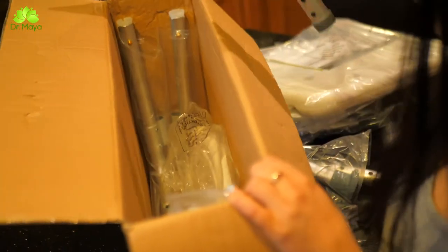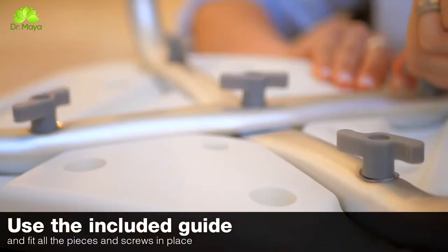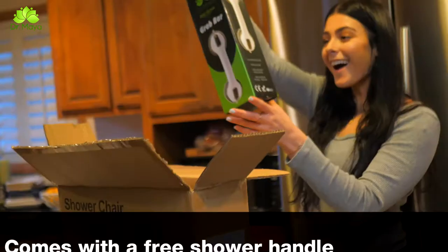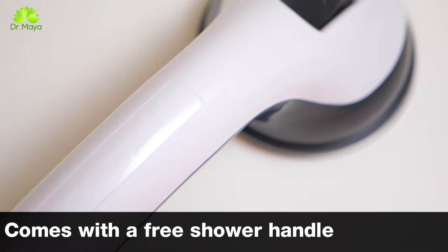Everything you need to assemble is already in the box — no special tools required. Just use the included guide, fit all the pieces and screws in place, and you will have your chair ready to use in less than five minutes. Each Dr. Maya shower chair with back and armrest comes with a free shower handle for added safety.